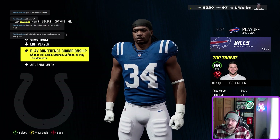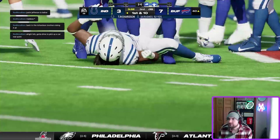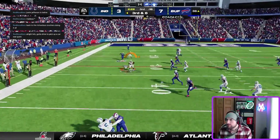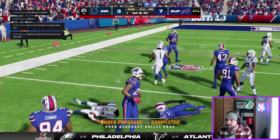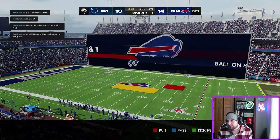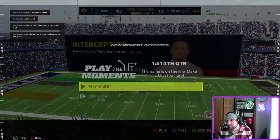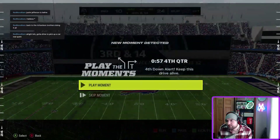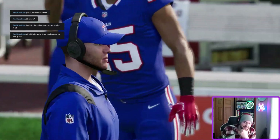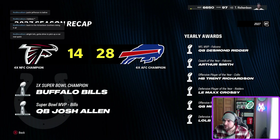We are against the Bills in the conference championship — going to be a hard game. Trent gets injured. Oh my god, we just choked it — absolutely choked it. The injury stops our season. Awards: MVP goes to Desmond Ritter — we got robbed. Offensive player of the year goes to us though.